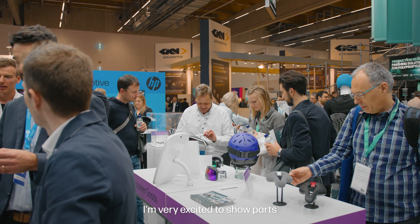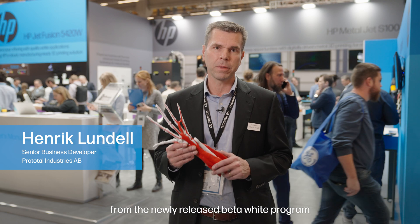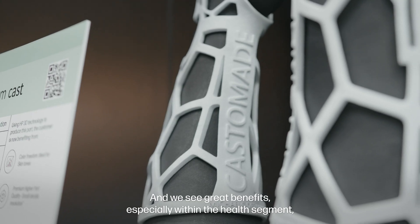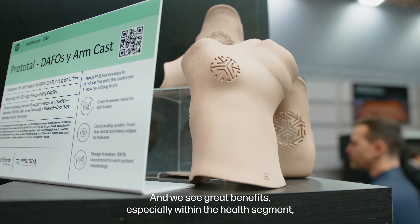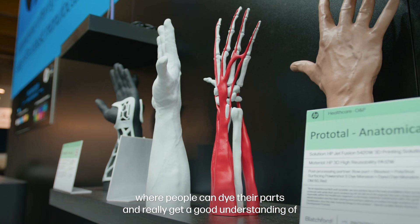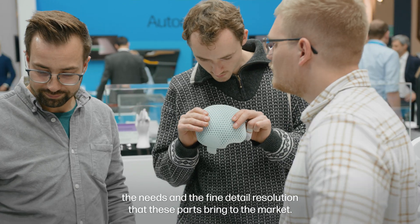I'm very excited to show parts from the newly released Beta White program with the PA12 White that HP has released today. We see great benefits, especially within the health segment, where people can buy their parts and really get a good understanding of the needs and the fine detail resolution that these parts bring to the market.